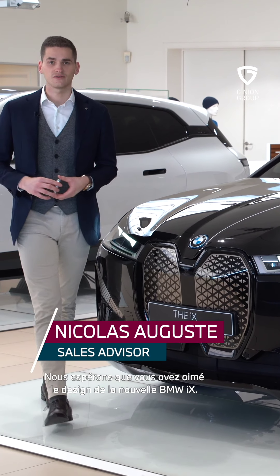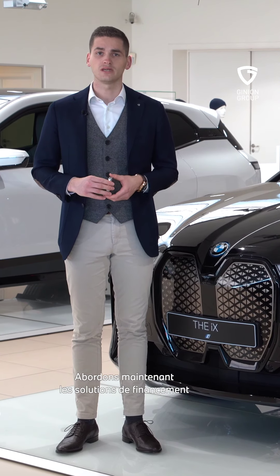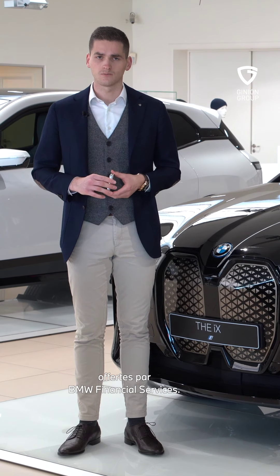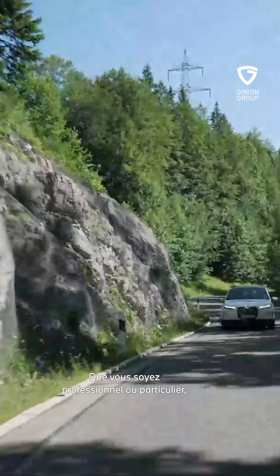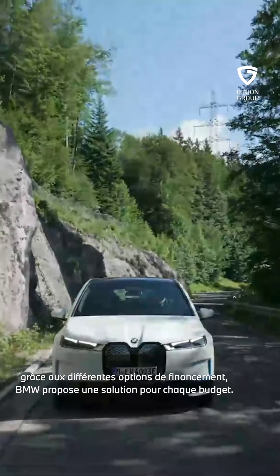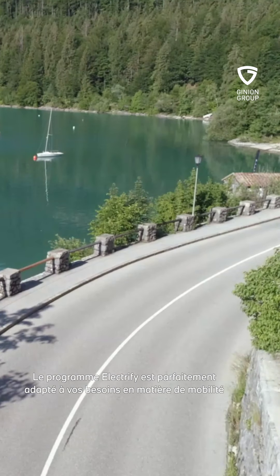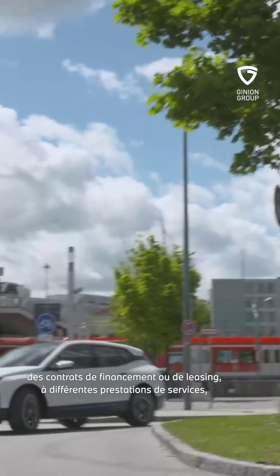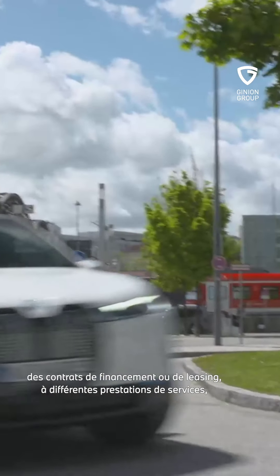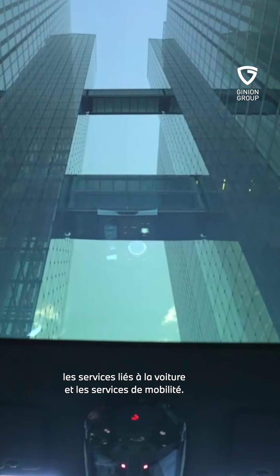Laten we het nu even hebben over de financieringsmogelijkheden van BMW Financial Services. Of u nu een bedrijf of particulier bent, BMW biedt met zijn verschillende financieringsmogelijkheden een oplossing voor elk budget. Het Electrify-programma is perfect afgestemd op uw mobiliteitsbehoefte. Het omvat aantrekkelijke pakketten waarbij financierings- of leasecontracten worden gecombineerd met diverse diensten zoals verzekeringen, diensten gerelateerd aan de wagen en mobiliteitsdiensten.